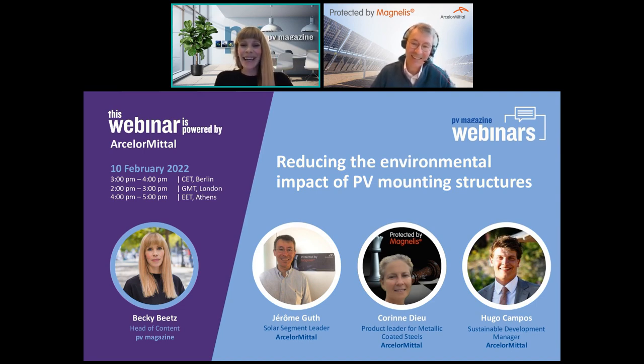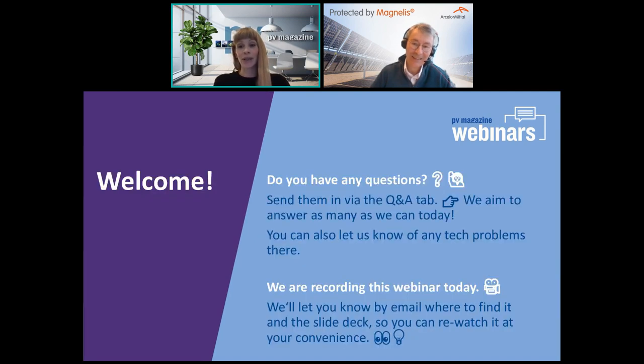Before we start, I would like to encourage all of our listeners to submit questions via our live chat window throughout the webinar, and we'll endeavor to pose as many as time permits. The recording and presentations will also be available to all our registrants after the event. So without further ado, I'll hand over to Jérôme.